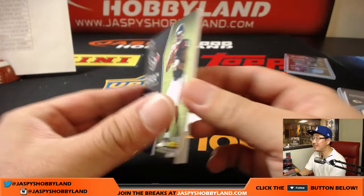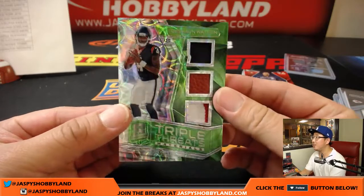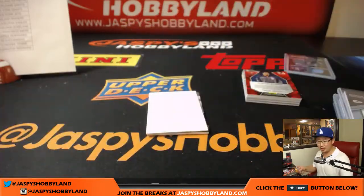Deshaun Watson, 14 out of 20, neon green, Triple Threats — jersey, pigskin and jersey. Another one, this time a parallel for Adam K.